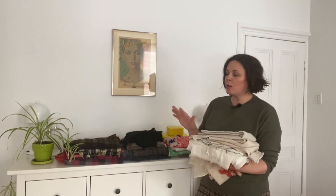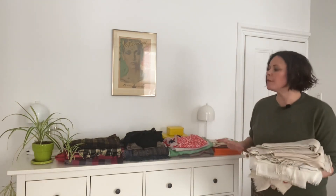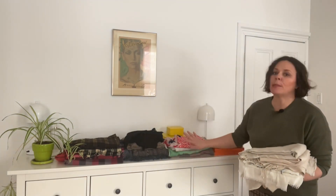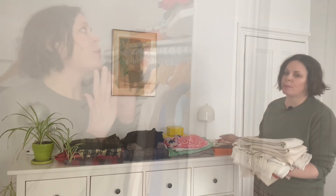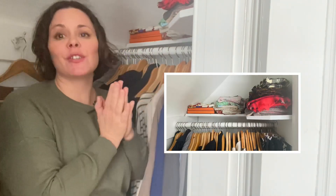I've folded everything and put them in sections: all the plaids together, the woolier and warmer tones, then more summery and lighter ones, then all my neutrals, and of course my Hermès scarves are all together. Everything fits — if you can believe it! I feel like it's really easy now to see and decide which scarf I want to wear.